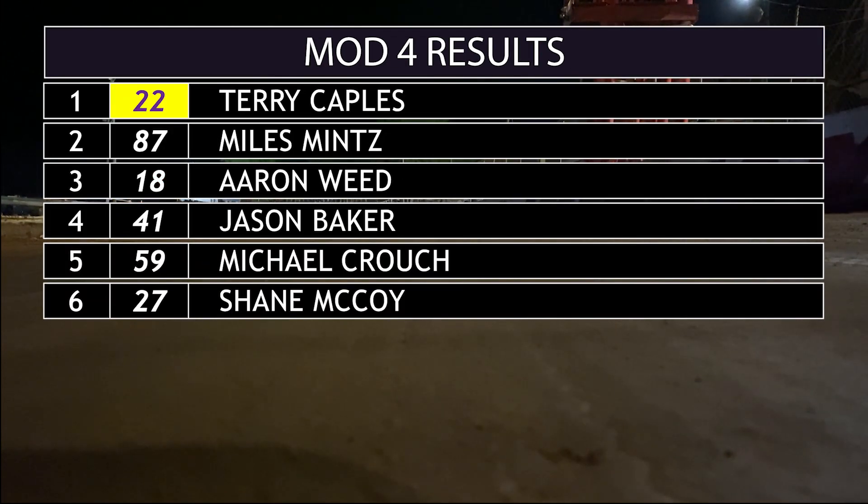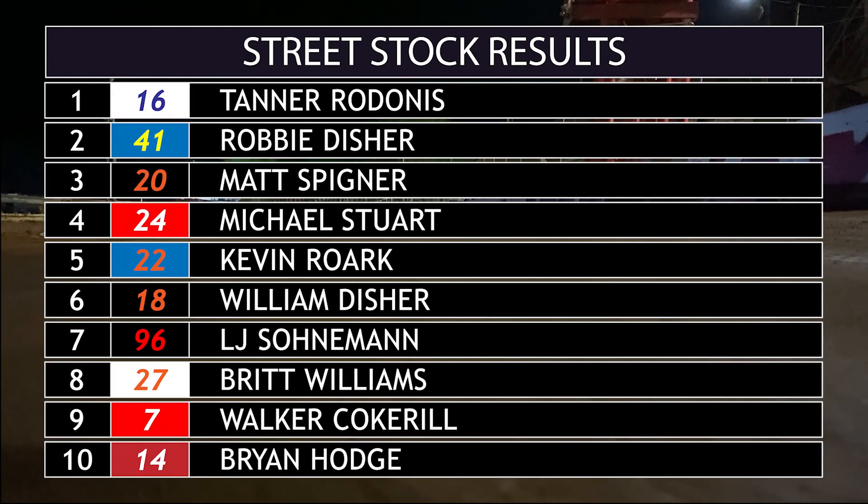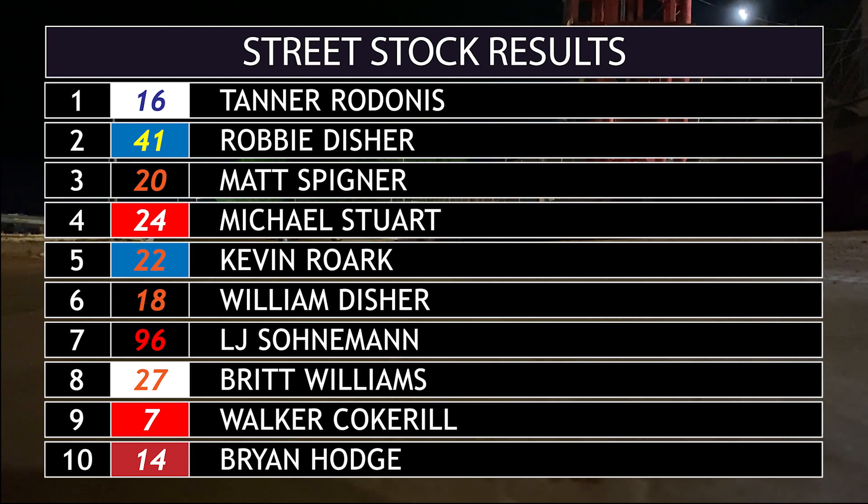Once again, Terry Caples dominated Mod 4. Miles Mintz ends up second, Aaron Weed third. And in Street Stock, again a caution-free race — Tanner Rodonis with the win, Robbie Disher second, Matt Spigner in third.